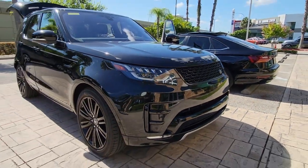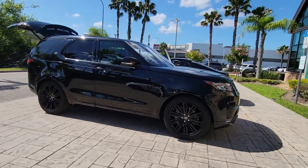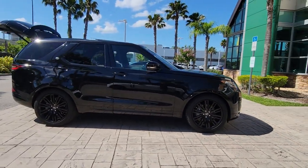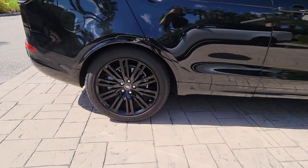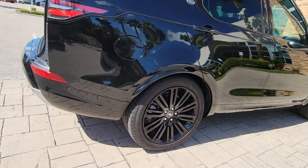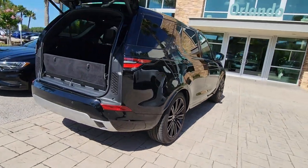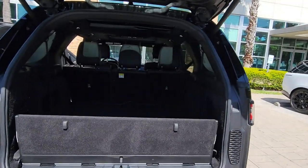Enjoy the view of this 2019 Land Rover Discovery. This vehicle is an outstanding buy with fewer than 40,000 miles on the odometer. This premium Land Rover Discovery is the large luxury SUV that elevates every adventure with go-anywhere capability, advanced connectivity, robust safety features, and family-friendly three-row seating.